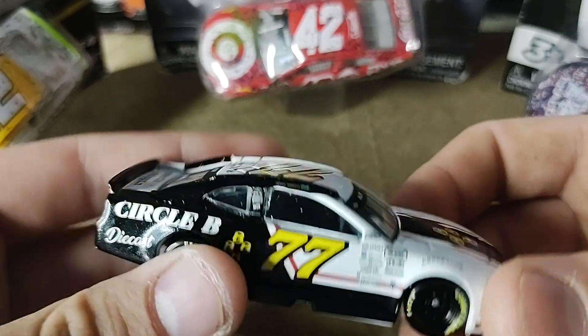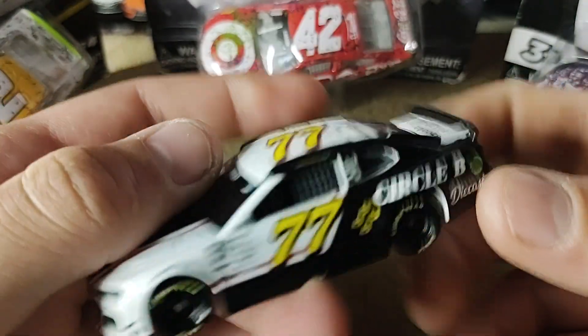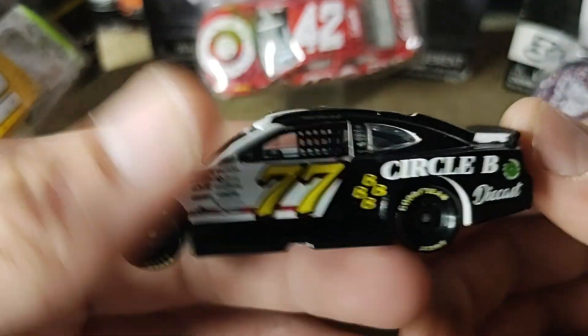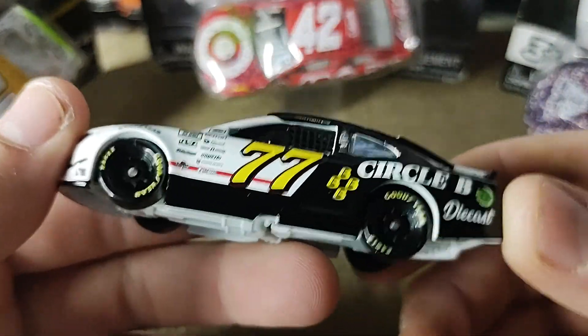This looks like a really retro car, and I like the vibes of this. I like the black and white in this — it looks like a poker car, and it's like a Stroker H tribute. Really nice diecast.